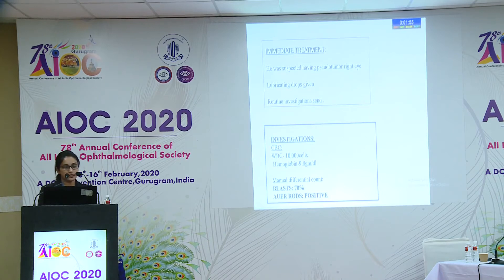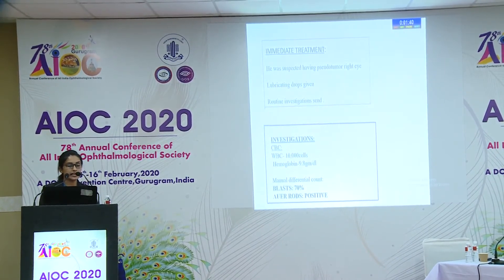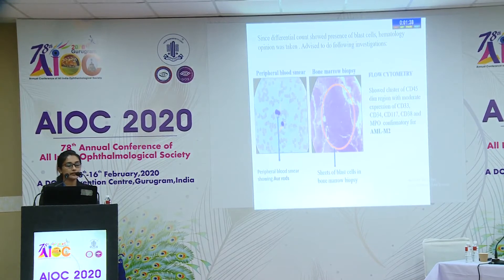We immediately gave lubricant drops, then sent routine investigations. WBC count came as 10,000, hemoglobin 9.8, and differential count showed 70% blast cells, which was positive for Auer rods. We sent for hematology opinion, and they advised a peripheral blood smear. The peripheral blood smear also showed Auer rods.